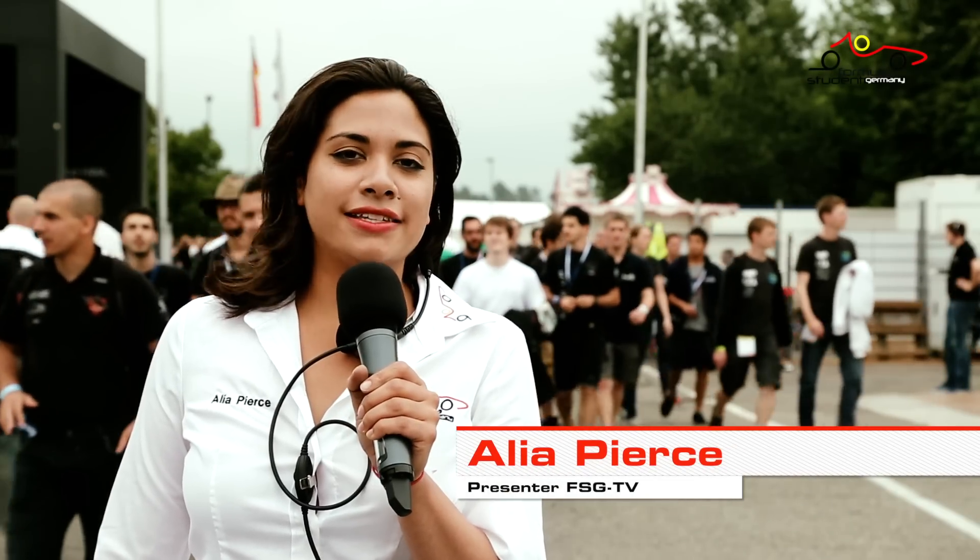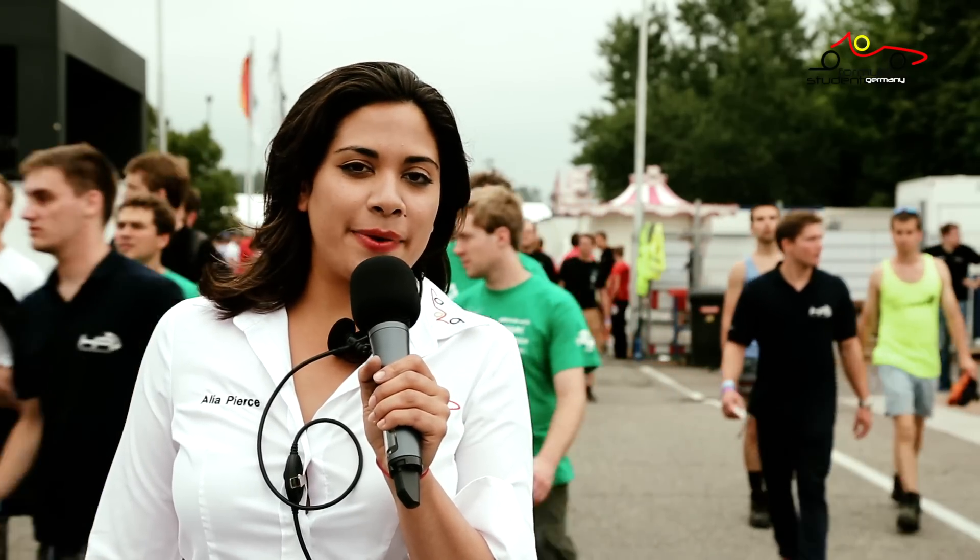So yet another year has passed and we are back at the Hockenheim ring, ready for another Formula Student Germany. We're all buzzing as we wait for the teams to come and set up their pits.